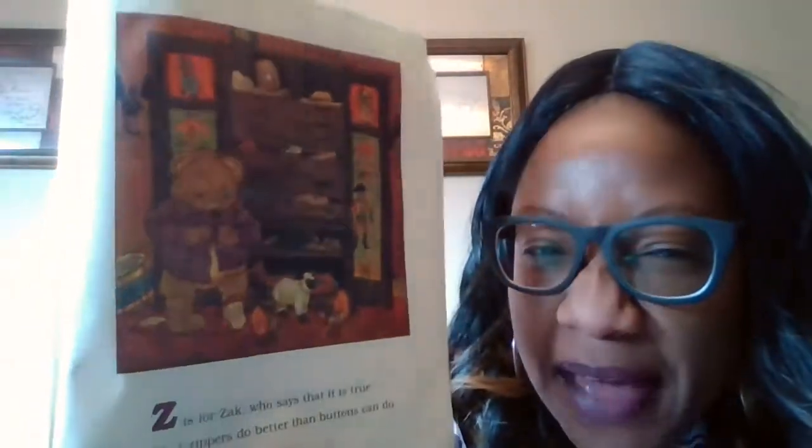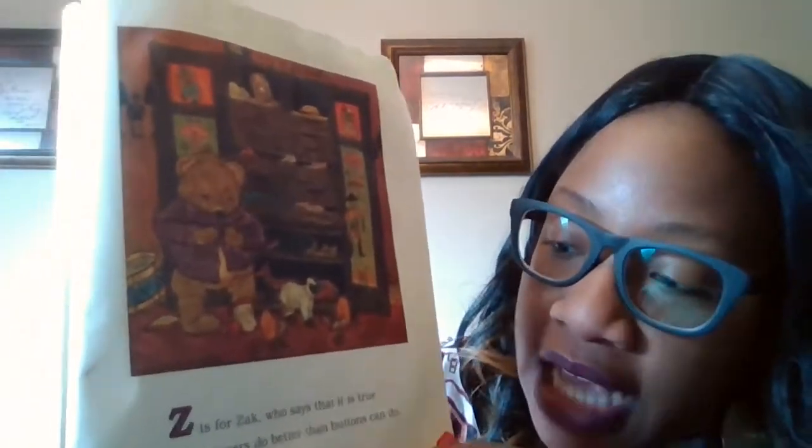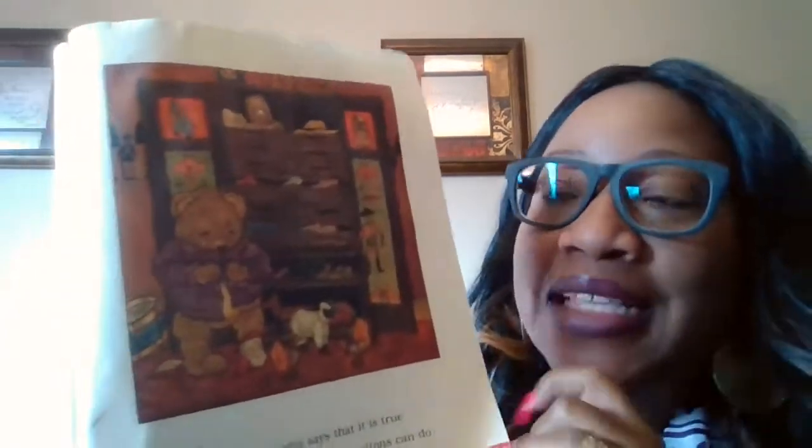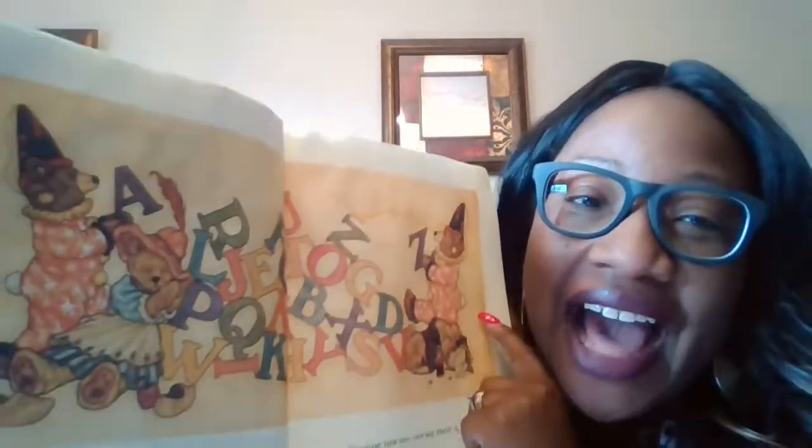Z is for Zach. What sound does he make? Z. Who says that it is true that zippers do better than buttons can do. From Amanda to Zach, the bears are at ease. Look at all the alphabet — now they can say their ABCs. Did you guys like that story? That was a pretty cute story about the alphabet and all the little bears. Bye-bye, have a great day.